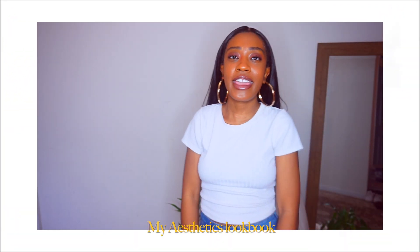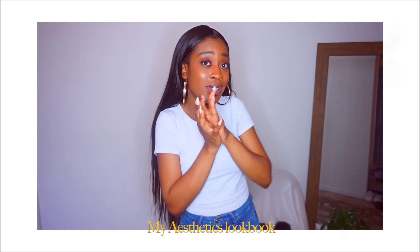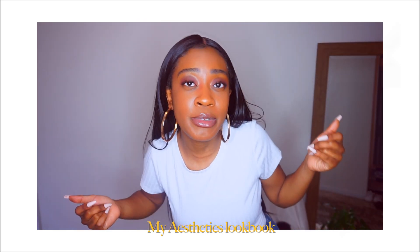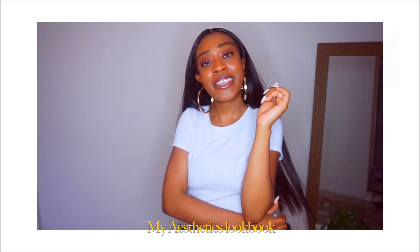Okay guys, that's gonna be it for the video today! I hope you guys liked it and enjoyed the fashions and the styles. If you did, be sure to give this video a thumbs up down below and hit that subscribe button so you can be YouTube friends. I'll see you guys in my next video, bye!